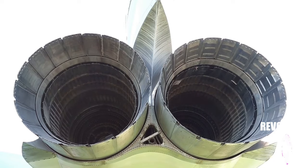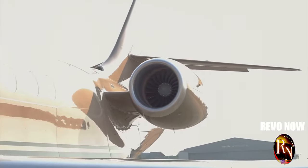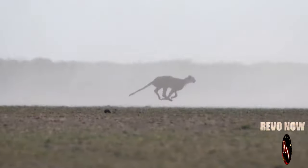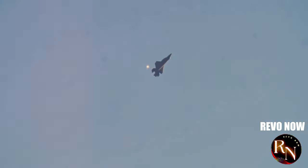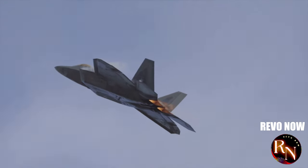You might be wondering: what's so special about the J-20's engines? Why all the fuss about the WS-10s? Well, in the world of fighter jets, speed is king. Imagine a cheetah chasing its prey — it needs raw power and agility to catch its target. Fighter jets are the same. They need to be fast, manoeuvrable and ready to pounce at a moment's notice. The WS-10 engines give the J-20 that edge.